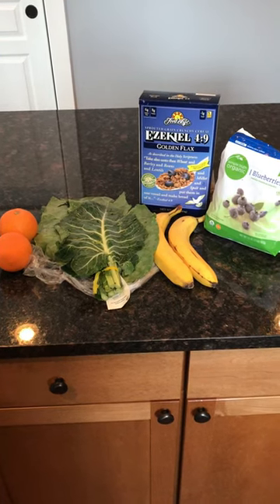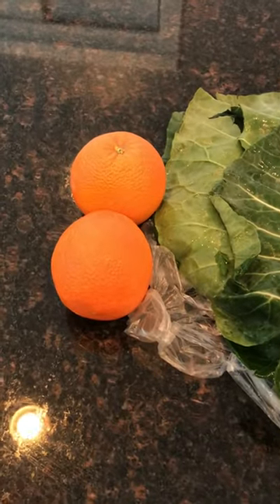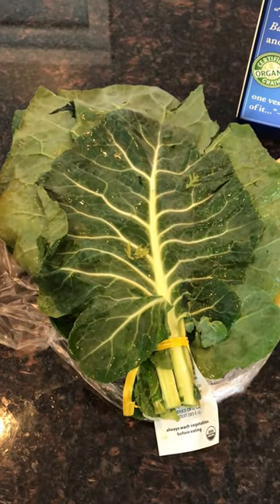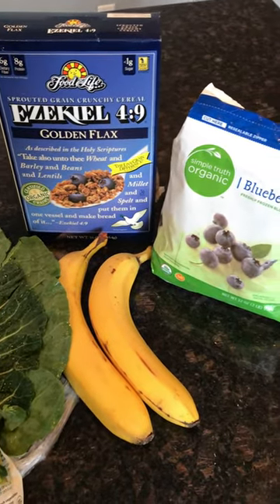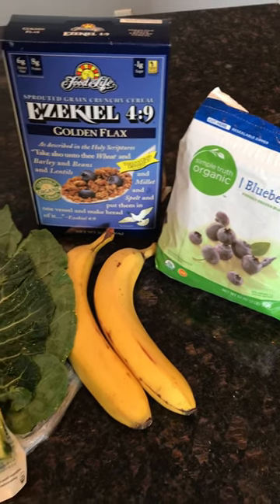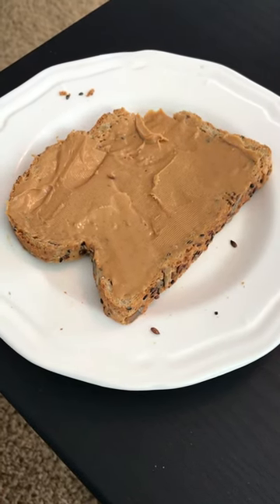Today I ate twice — had two meals. The first meal was at 1:30. I started out with two oranges; I just can't get enough of those right now, they're so good. I cooked up some chard, and then I had two bowls of my favorite brand of cereal with a couple of bananas and a cup of blueberries. Then I had a piece of whole grain toast with some peanut butter. So that was my first meal at 1:30.